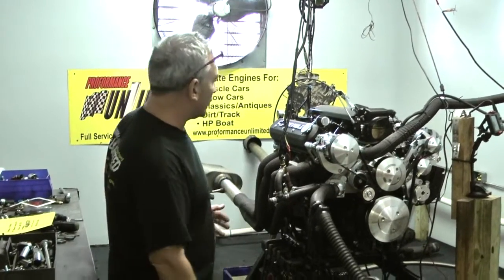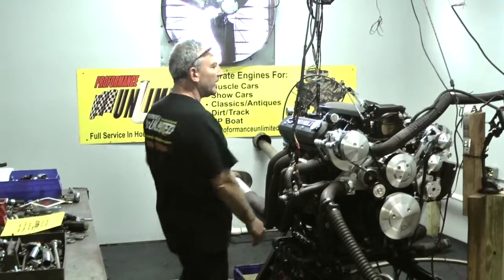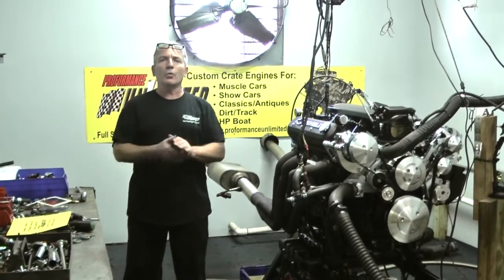This has got a nice full bolt-on Marsh system on here. So again, anybody interested in any one of our crate engines, give us a call.